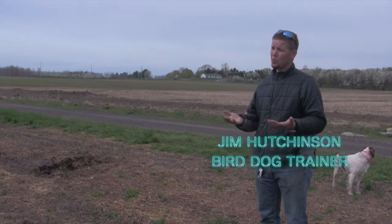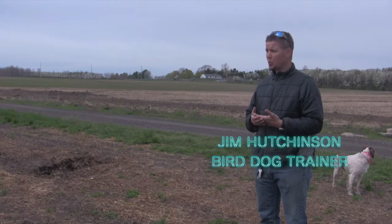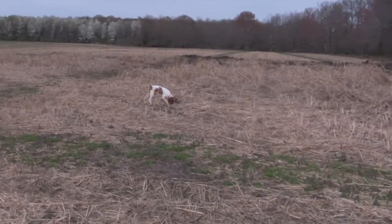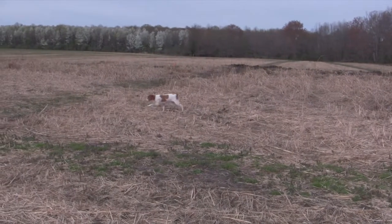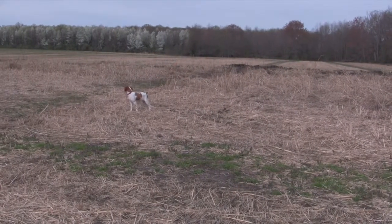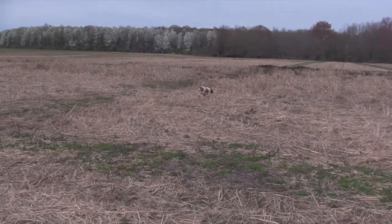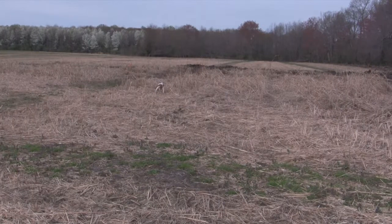We have Rusty, who's a 12-week-old Brittany puppy pointing dog. We took him out and allowed him to use his nose to locate a couple of birds. You saw that on the first one — he smelled the bird, he started working in, got a little too close. We flew the bird and let him chase a little bit to get him excited and introduce him to the whole thing.